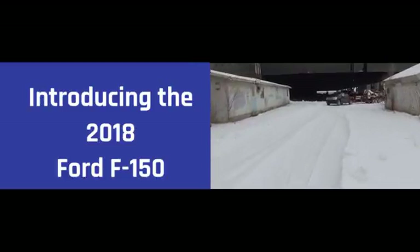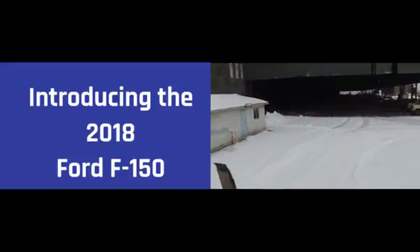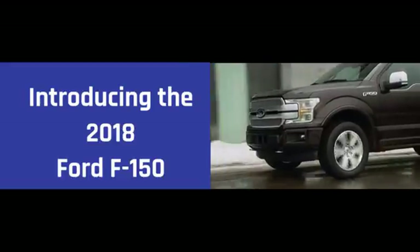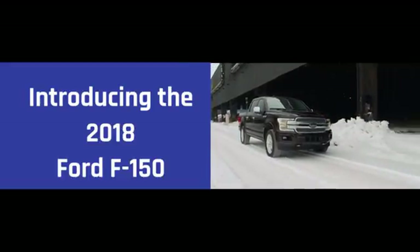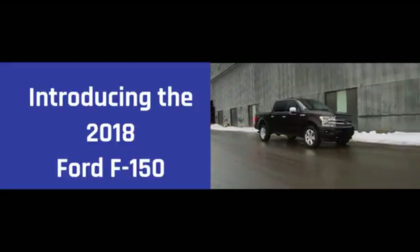Choose from a range of features available on no other half-ton pickup, like the innovative available Pro Trailer Backup Assist, integrated tailgate step, and remote tailgate release, as well as deployable box side steps. When it comes to capability, it's no wonder the competition is always scrambling to keep up with the F-150.